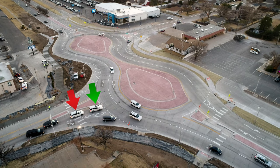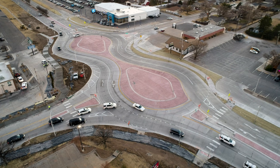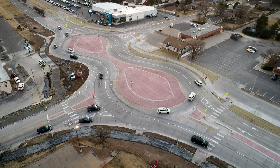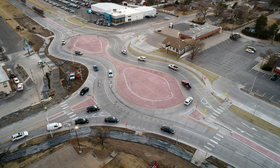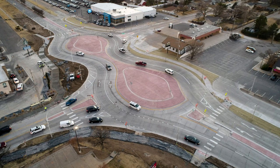Watch the two white SUVs in the inside lane approach from 33rd Street. The first SUV does a good job of executing the movement from 33rd Street to 32nd Street. The second SUV does not do as well — it does not get into the outside southbound lane and then makes an improper lane change across the solid white line.